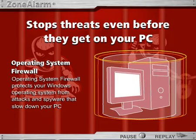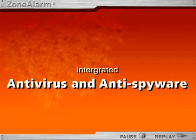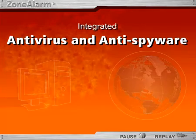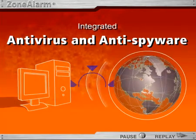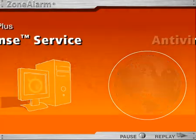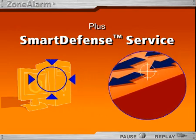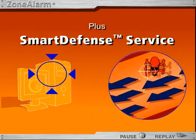The protection doesn't stop there. Integrated antivirus and antispyware prevent infection, identity theft, and fraud by proactively detecting and eliminating viruses and spyware even before they get on your computer. Automatic kill control stops spyware and other threats the moment they are discovered, with no interaction required.